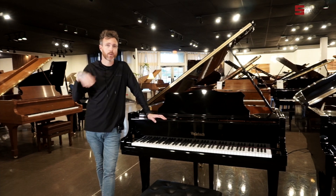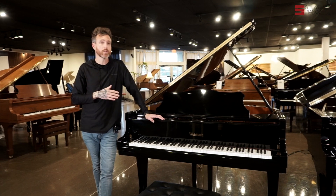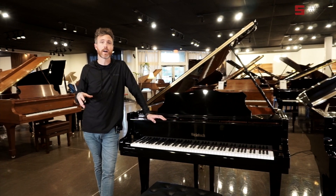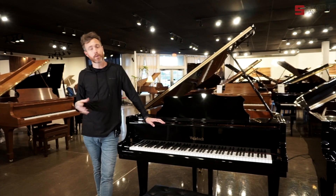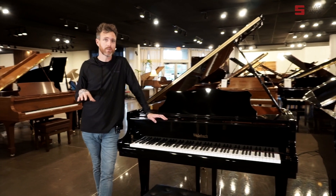They also have another tier below Weinbach as well, but Weinbach is their kind of second tier. Now, this one was made in Asia, and Weinbach or Petroff had a big part in the design process of this piano, but they did this to make it a little bit more budget friendly.